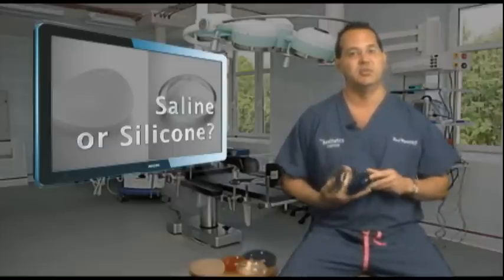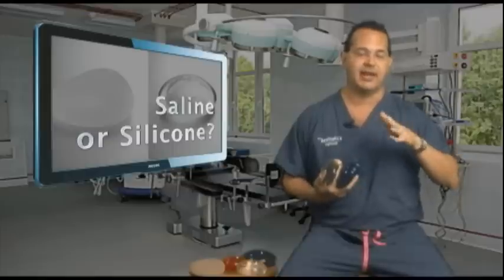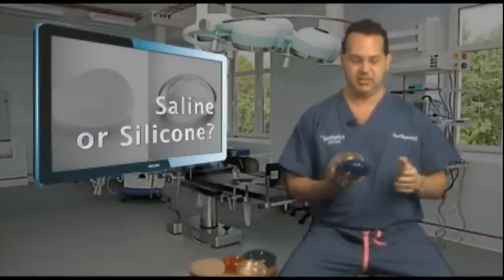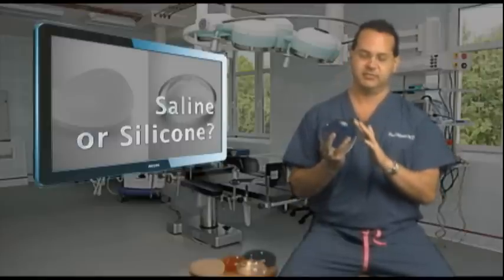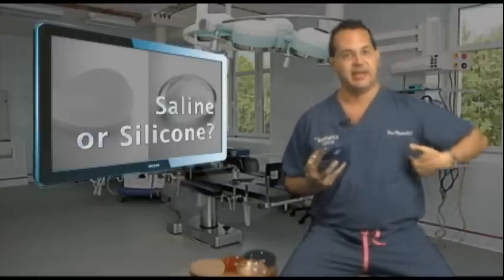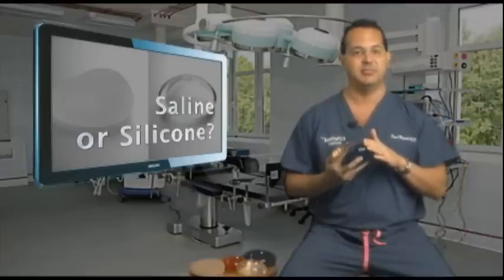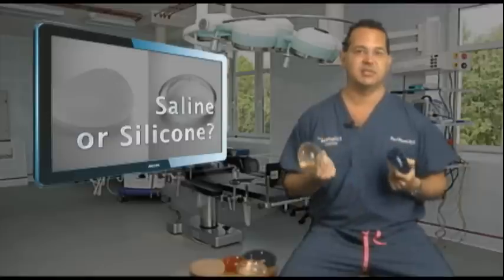One other thing to be aware of is rippling. Rippling is sort of a wrinkling that happens on the breast. If you look at this implant, you may see some ridges here. Sometimes that's seen on the outside of the breast if there's not a lot of fat and skin covering the implant. Rippling is a little more common with saline implants than with silicone implants.